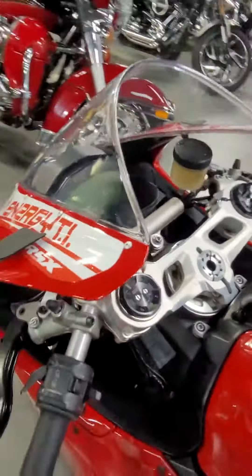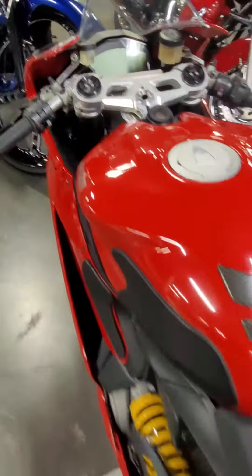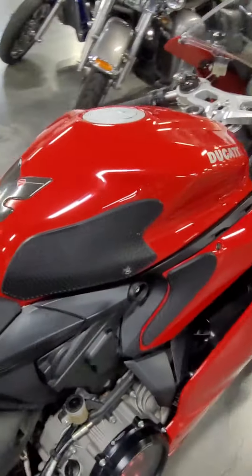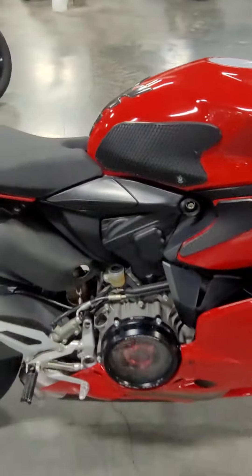We took it in on trade against an FX-DRS. The customer really wanted that bike — he bought this bike and quickly traded it in, as this was not what he wanted to be riding.